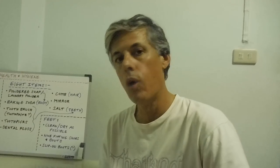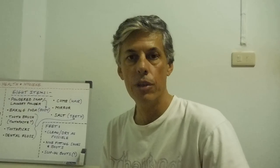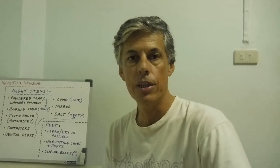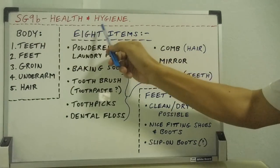Hi all. I'd just like to give a quick whiteboard lecture on health and hygiene matters. This is Survival Group 9B, Health and Hygiene.